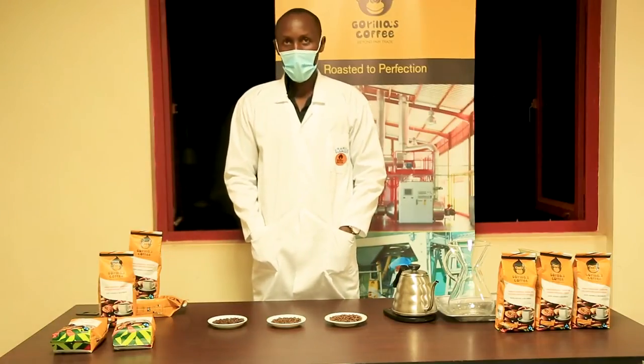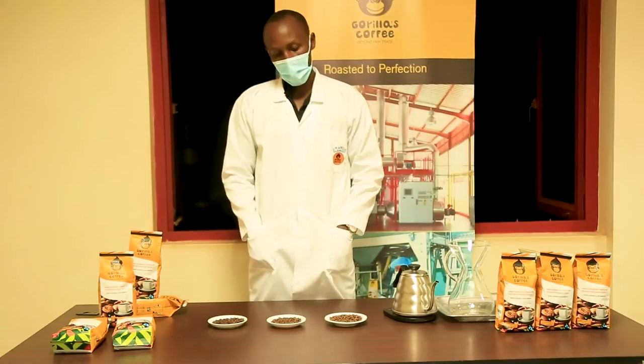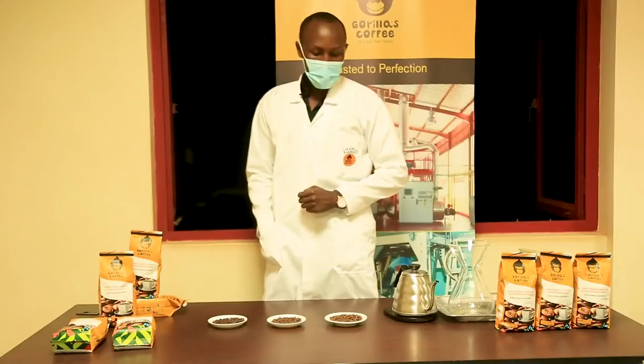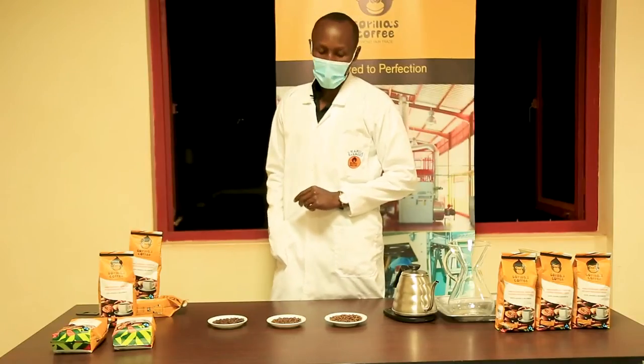Here we have some of our roasting profiles. Today we have three types of roasting profiles: light roast, medium roast, and dark roast. I'm going to talk about the difference between these three roasting profiles.